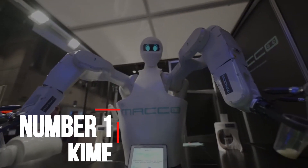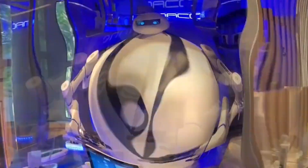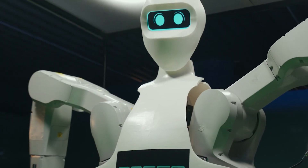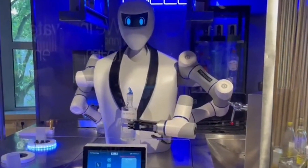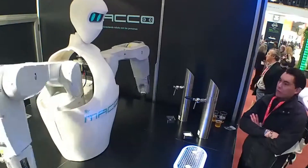Number 1: Kyme. Developed by Seville-based Mako Robotics, Kyme is a humanoid robot bartender designed to serve food and beverages. The robot can serve a glass of beer in 23 seconds and is about 2 square meters. Kyme is programmed to align the glass at right angles for properly pouring the beer and can serve approximately 300 glasses per hour.